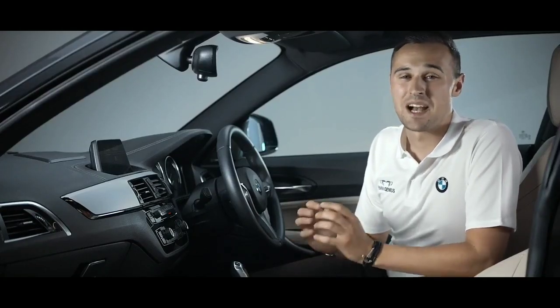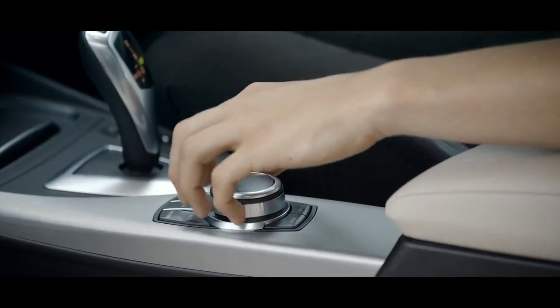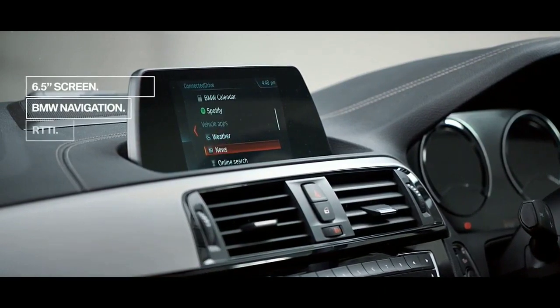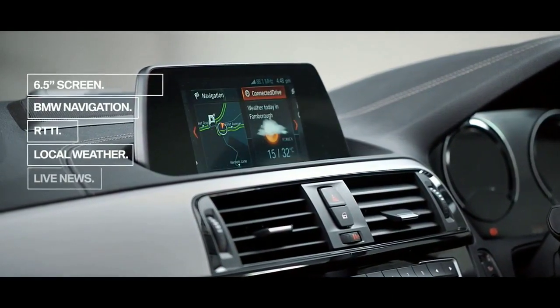The BMW 1 Series is packed full of technology designed and created to keep the driver, the road, and the outside world connected. We call this BMW Connected Drive.